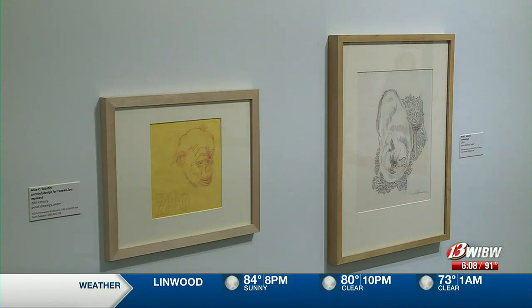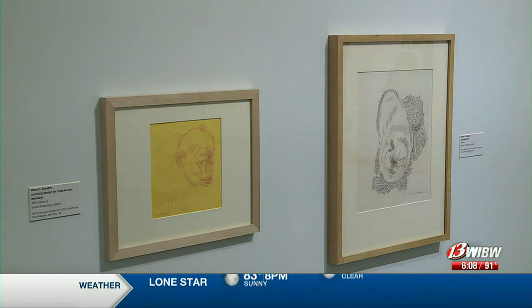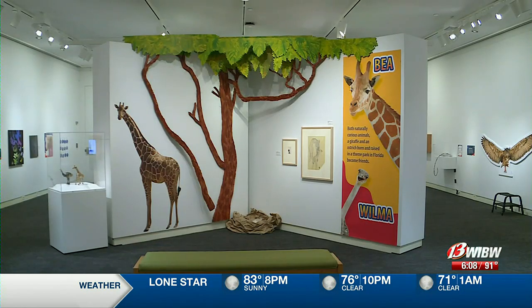Areas of the exhibit include the Nile River, a capybara farm, and sub-Saharan Africa. It gives people of all ages an opportunity to appreciate art in a public environment.